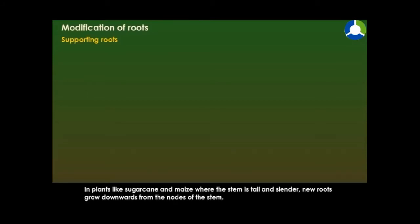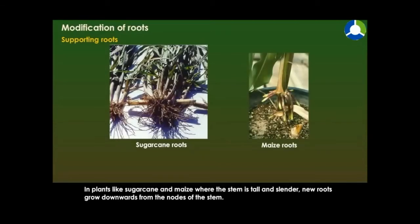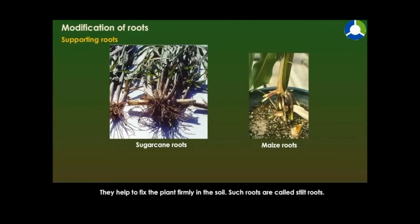Supporting roots. In plants like sugarcane and maize, where the stem is tall and slender, new roots grow downwards from the nodes of the stem. They help to fix the plant firmly in the soil. Such roots are called stilt roots.